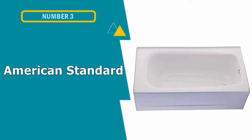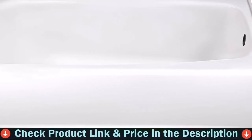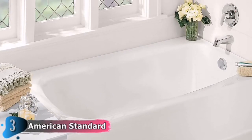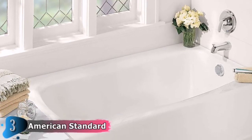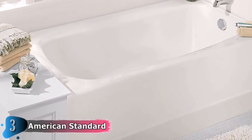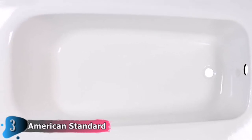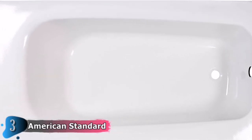Our third choice is the American Standard 5-Foot Bathtub. A durable, lightweight and less costly alternative to cast iron, the Cambridge Apron Front AmeriCast Soaking Bathtub from American Standard invites relaxation. The exclusive AmeriCast technology incorporates a glossy enamel top layer that's easy to clean, a steel center for strength, and a thick insulating layer to keep water warmer for a longer, more enjoyable bath. Crafted for bathing comfort and safety, this traditional tub has a beveled headrest, contoured lumbar support and a slip-resistant floor surface.